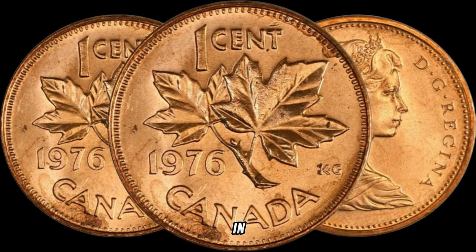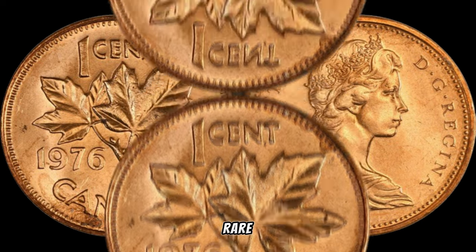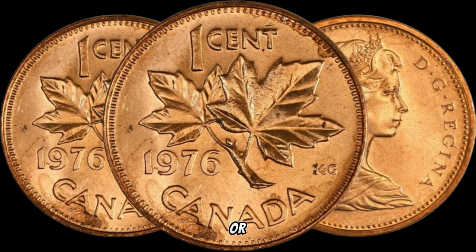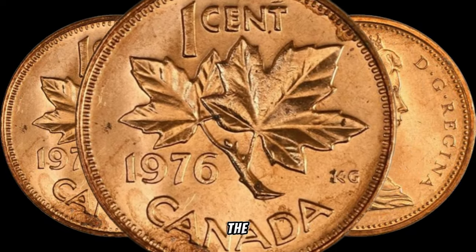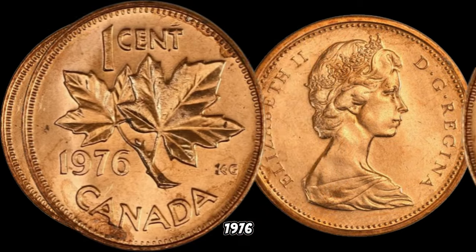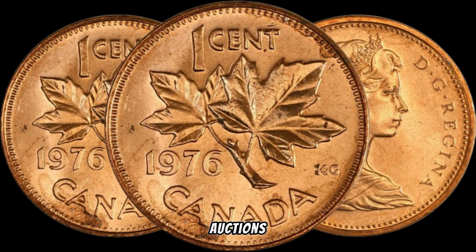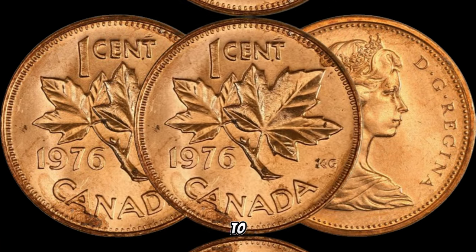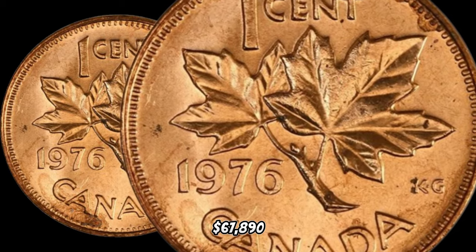Rarity plays a crucial role in determining the value of a coin. While the 1976 1-cent coin isn't extremely rare, finding one in excellent condition can be a bit of a treasure hunt. Check your coin collections, old jars, or piggy banks — you never know what you might discover. Recent trends in the numismatic world suggest that the 1976 Canada 1-cent coin, particularly in top-notch condition, can fetch a significant amount at auctions or from collectors. In January 2020, this coin's value in the market was $67,890.